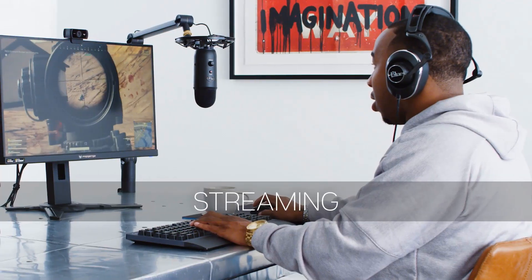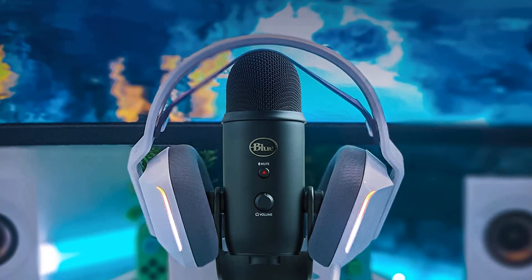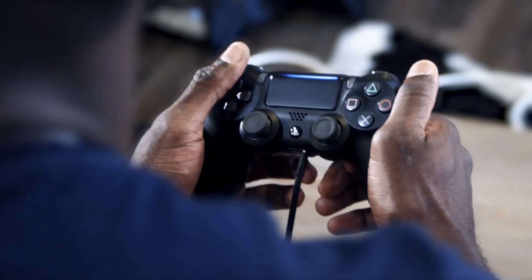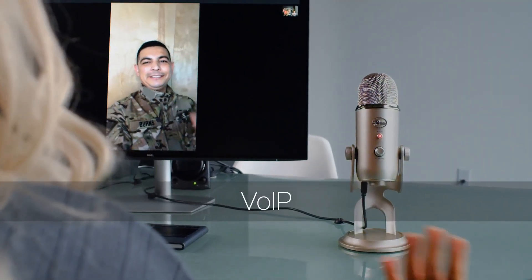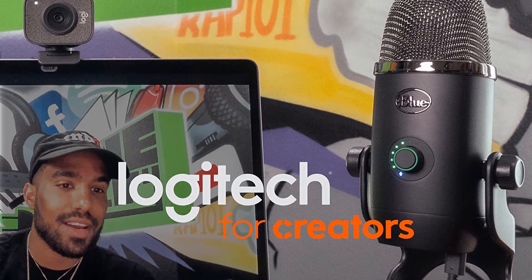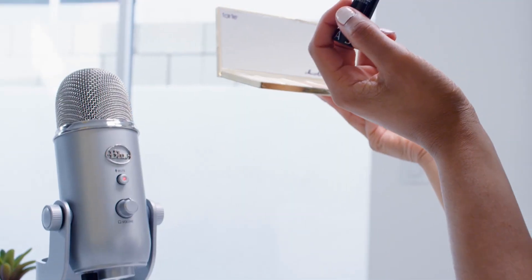An input gain control keeps louder sound sources under control, and you can use the mute switch whenever discussing something you don't want your listeners to hear, or you just need to sneeze. The Yeti's USB output makes connecting it to a computer simple, and the microphone sits on your desk using its included stand. If your setup is more modular, you can also mount the Yeti to a swing arm using the threaded connector set into its housing.